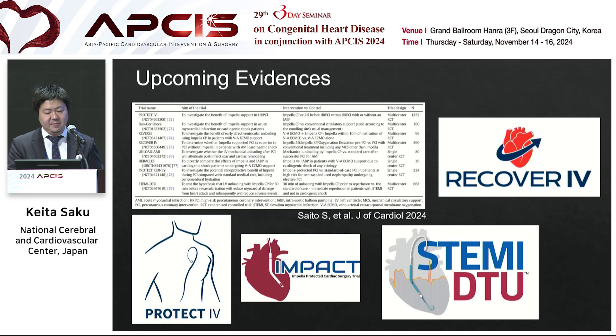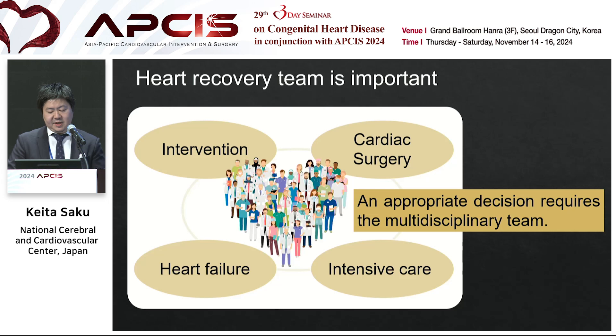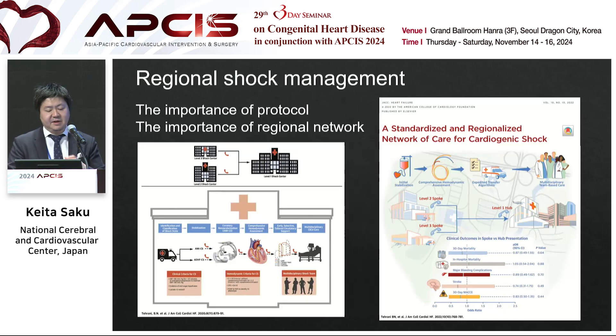There are many upcoming pieces of evidence being prepared. Recently the DANGER shock trial results were opened — it is the first trial showing MCS can improve long-term outcomes of cardiogenic shock. Death from any cause at 180 days was significantly reduced in the Impella group. Appropriate decision-making requires a multidisciplinary team, and the regional network is also important. Many reports emphasize the importance of protocol and regional network.